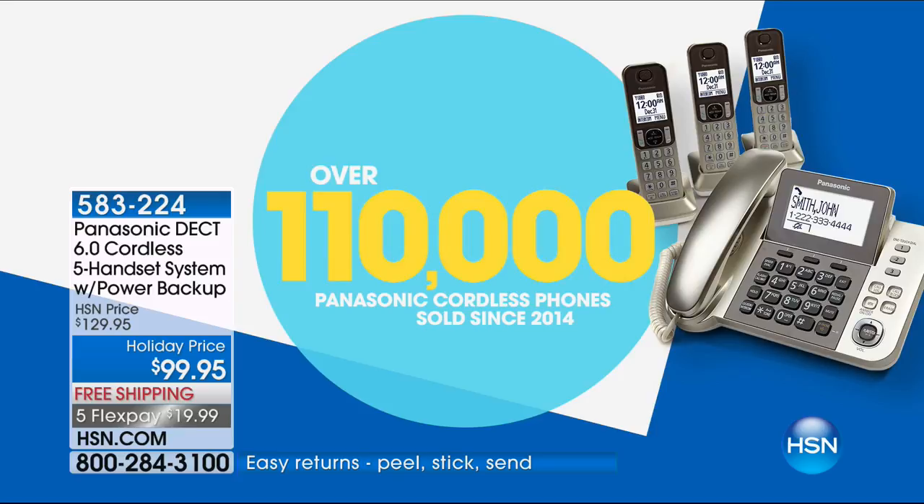Five handsets really covers a lot of ground in a house. Panasonic is the number one bestseller — we've sold over 110,000 Panasonic cordless phones since 2014. We don't put them up on the air that often, but when we do, they go real fast. This is the biggest and best we've ever offered.